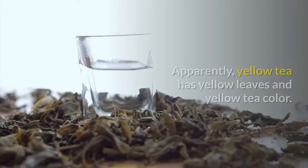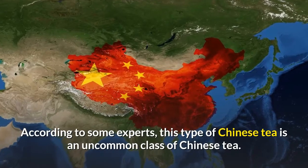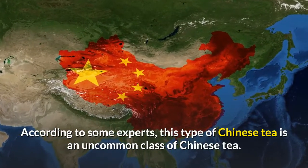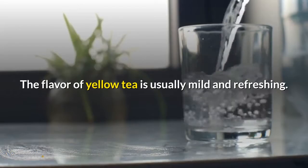Yellow tea. Apparently, yellow tea has yellow leaves and yellow tea color. According to some experts, this type of Chinese tea is an uncommon class. The flavor of yellow tea is usually mild and refreshing.